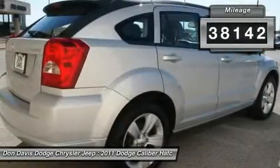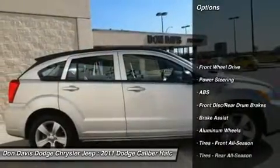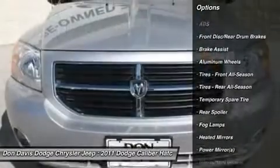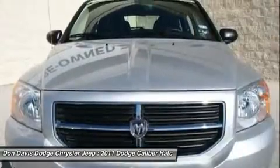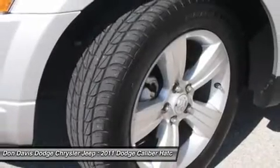Here are some of this vehicle's great options: stability control, traction control, anti-lock braking system, air conditioning, power steering, adjustable steering wheel, cruise control, keyless entry, aluminum wheels, and floor mats.